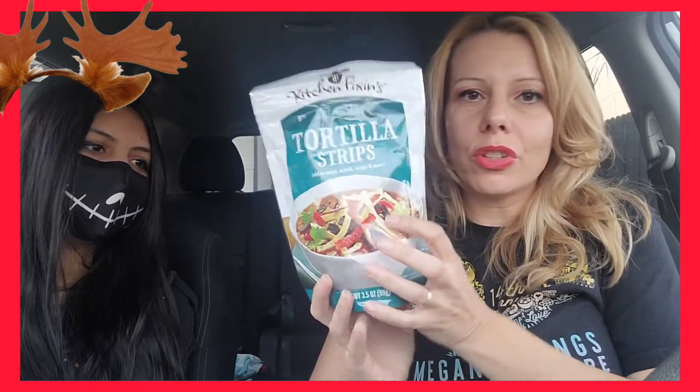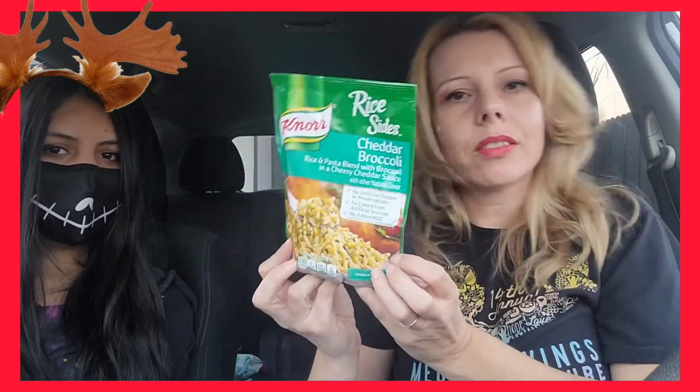I bet those tortilla chips would be really good on chili or like a soup. The Knorr's Cheddar Broccoli Rice — kind of sounds good. Cheese and broccoli, and we eat a lot of rice, so why not? And Kitten Caboodle Cat Food — not really for us, but for her cat. I'm sure she will like some canned cat food. And that is all of her five items as well.